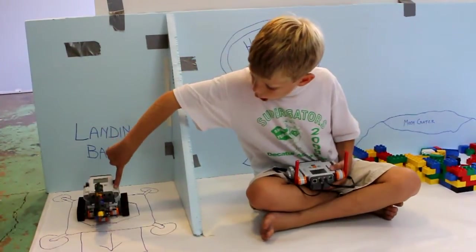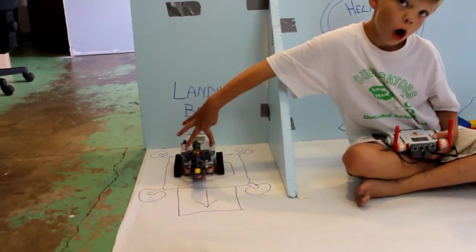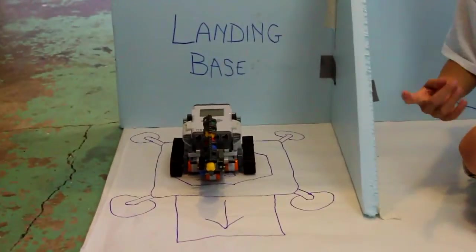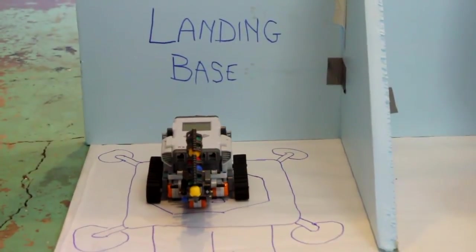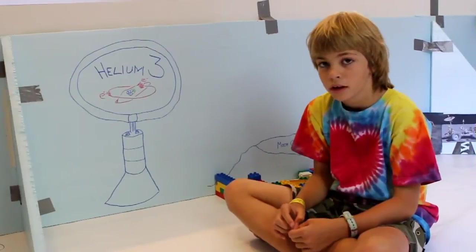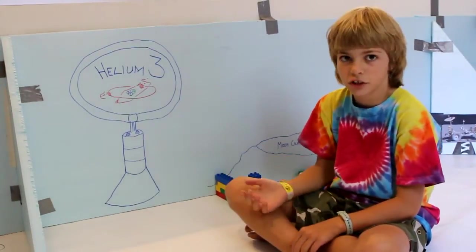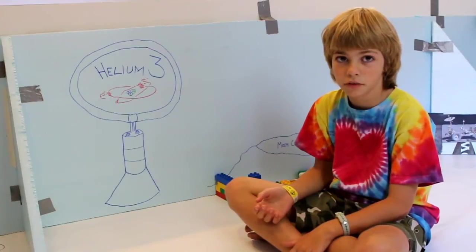We saw our mini moonbot robots docked on the landing base, just like the big kids' moonbot. Our mini moonbots challenge is kind of modeled after the real moonbots challenge, which is modeled after the lunar exercise.